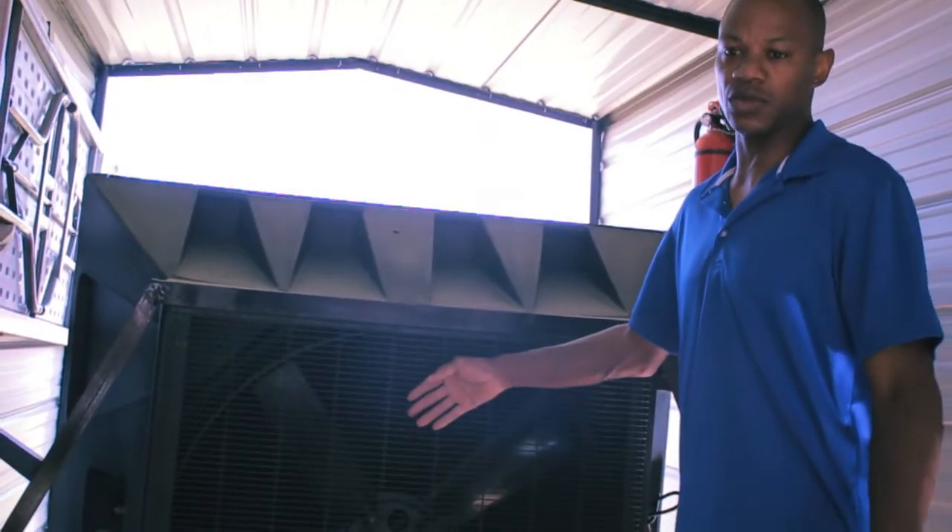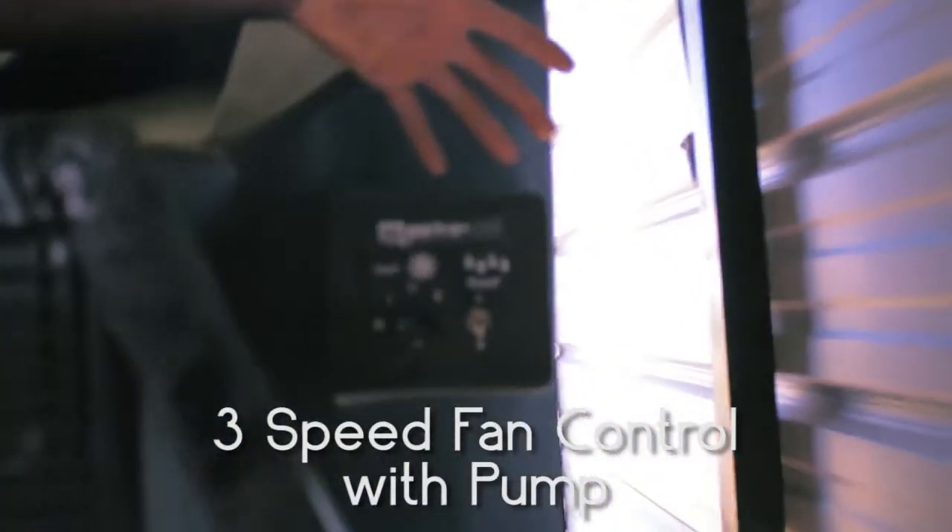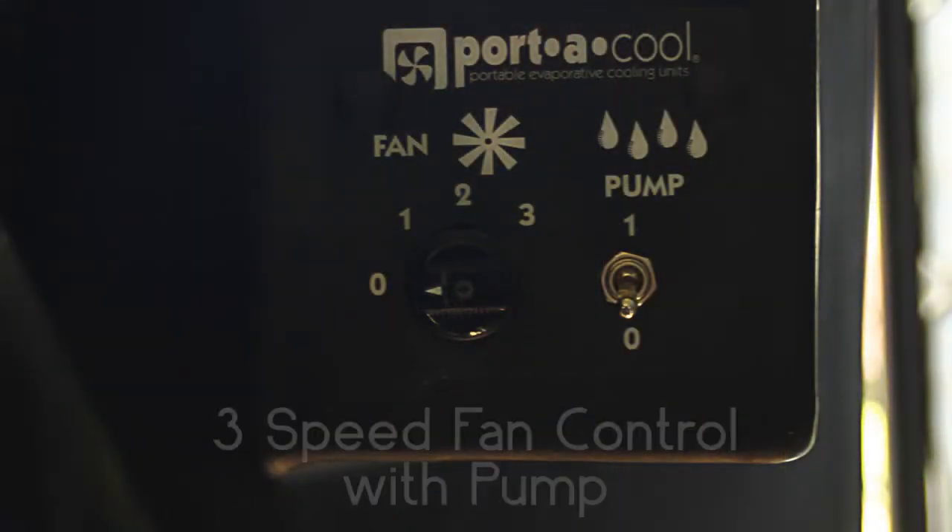It doesn't throw out a mist, it's just cooler air. The operations are easy on the side — it has three speeds on the fan with the pump, as you can see.